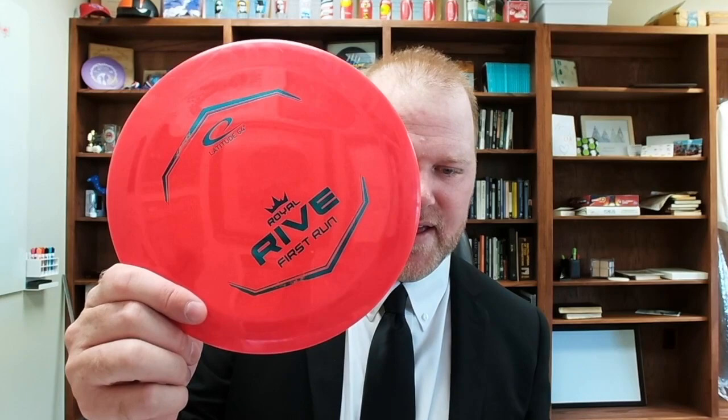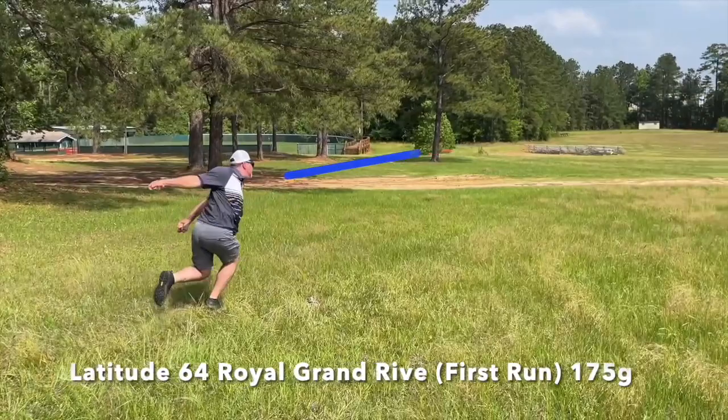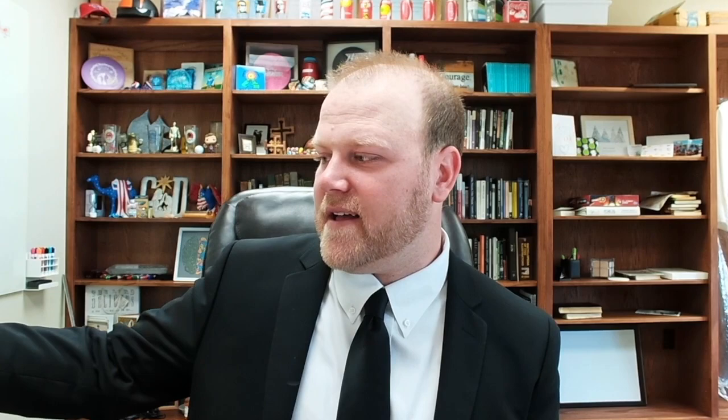I have a kind of unusual one — a first run Rive. You'd expect first runs to be flippier but this one is super domey and almost clear, kind of like a Champion blend. It's super stable. I haven't thrown the Orbit Rive yet but those are probably similar or more stable versions. I forehand this one a lot — just huck on it, and it typically holds up. That's it for my in the bag for 2022! I hope you enjoyed it. Go buy Infinite Discs — they make incredible products and I'm proud to be a team member. Thanks so much!